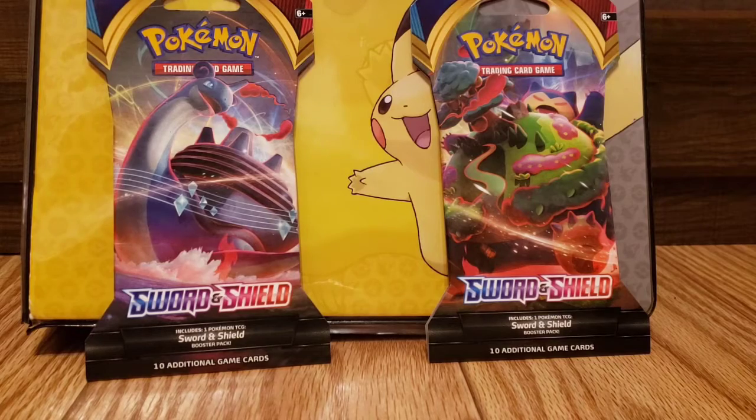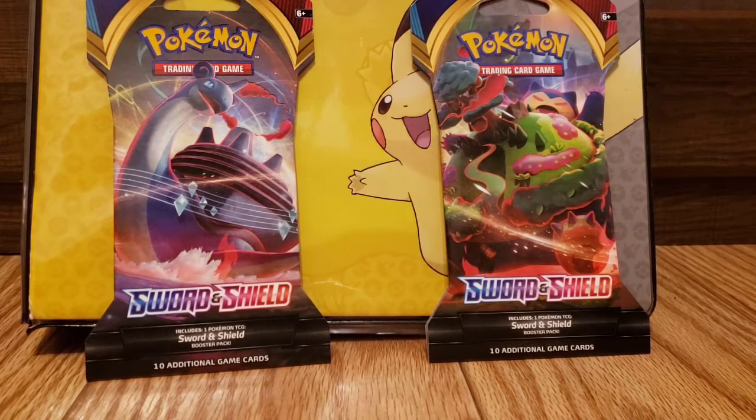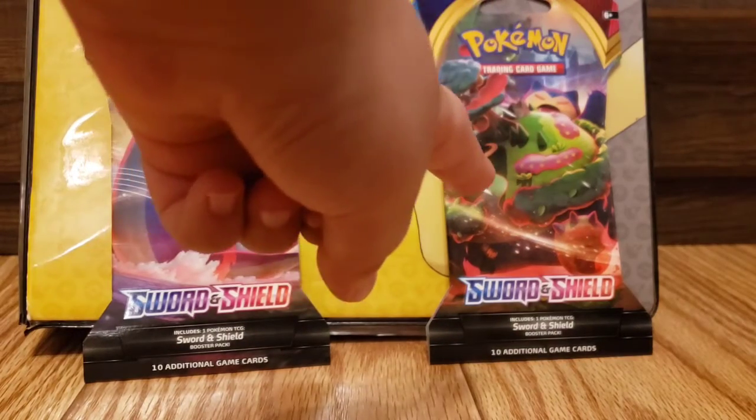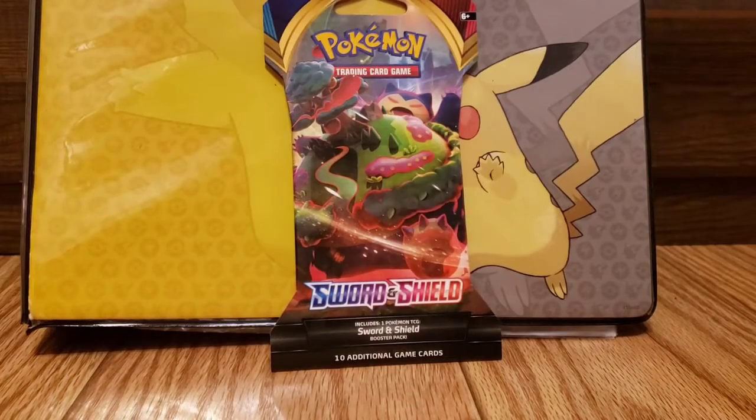We're gonna get started. We're going to choose — I guess it's Snorlax. Alright.